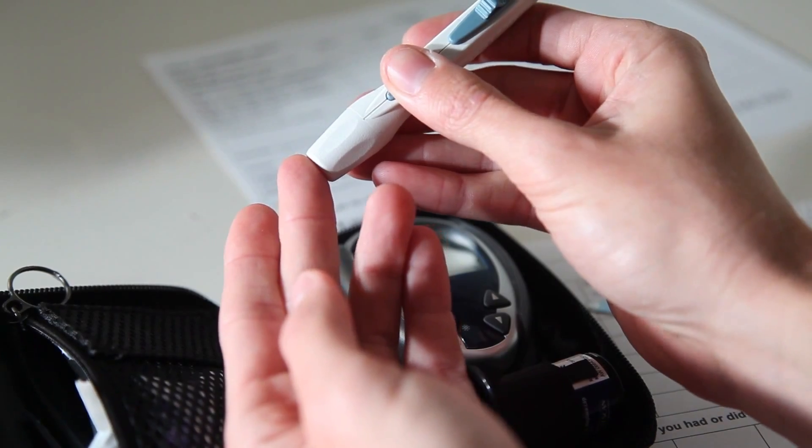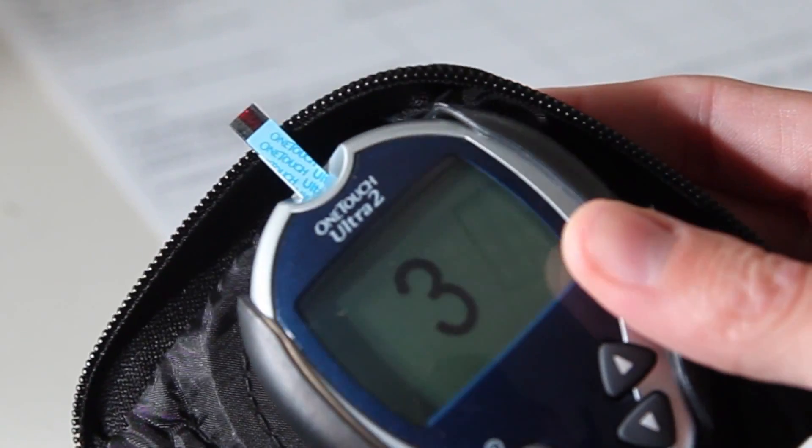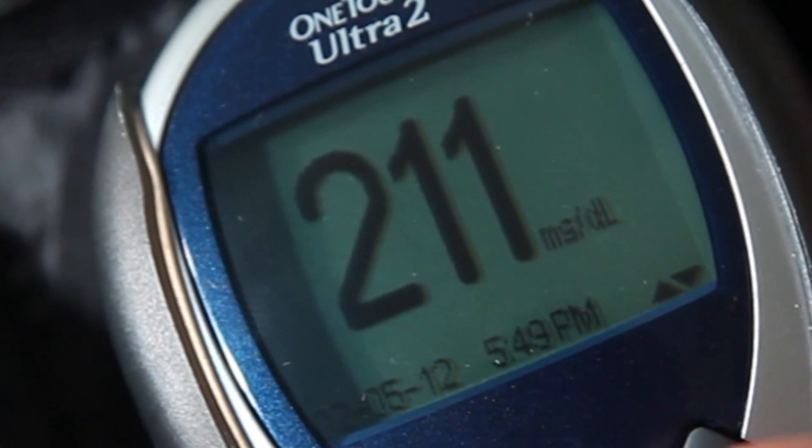There are a number of complications that are associated with diabetes. Most of these are thought to be due to the high glucose that's in the bloodstream, and these complications include heart disease, kidney failure, loss of limbs, and blindness, among others.